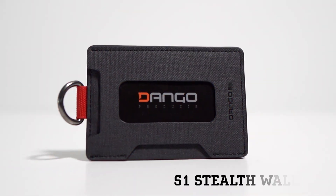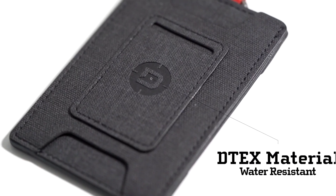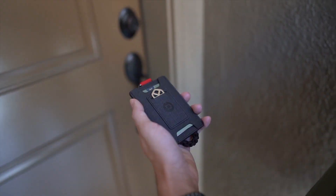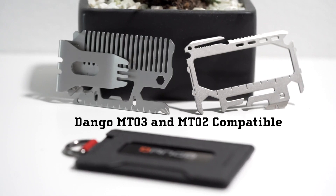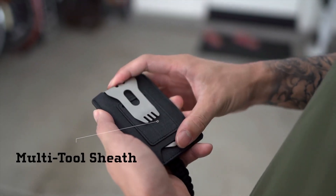Number 1: Dango S1 Stealth Wallet. The S1 wallet is stealthy and minimal, comfortable and compact. Packed with 4 pockets to fill with content, including a mini pocket for keys or SD cards. Fits up to 6 credit cards and some cash comfortably. Textured Detex material with integrated RFID security lining and push notches for anti-theft and easy access.